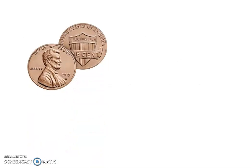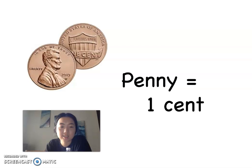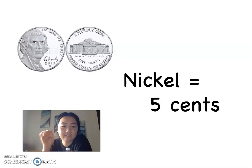Let's take a look at some of the coins that we have. Can you guys tell me what coin this one is just by looking at the picture before I reveal it? This is a penny and it's worth one cent. Here is our next coin. Give me the name and give me the value of it — how many cents is it worth? This is the nickel and it is worth five cents.